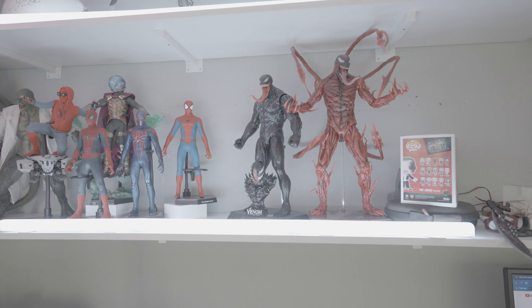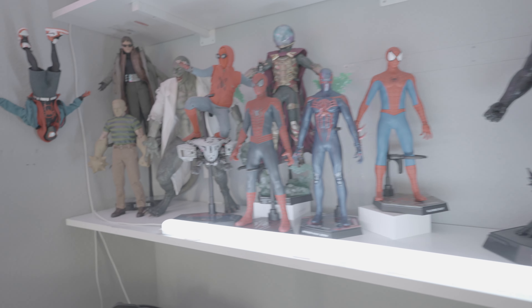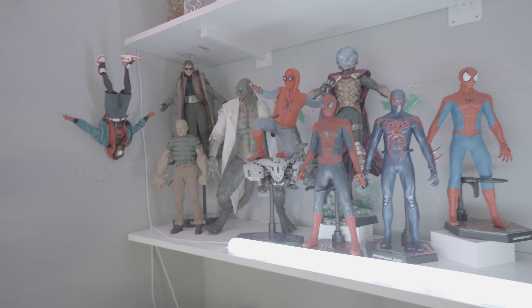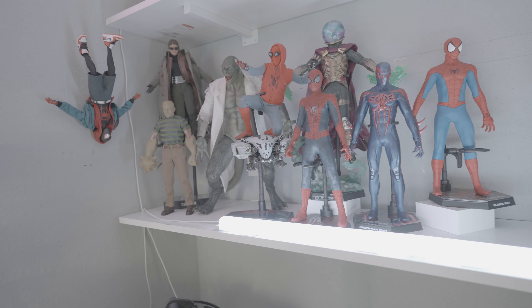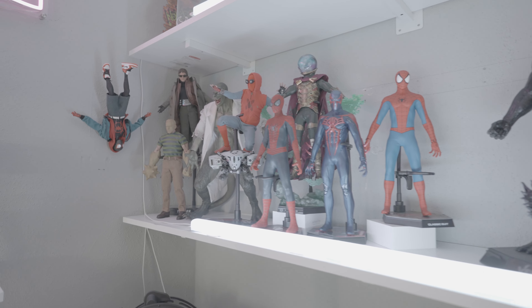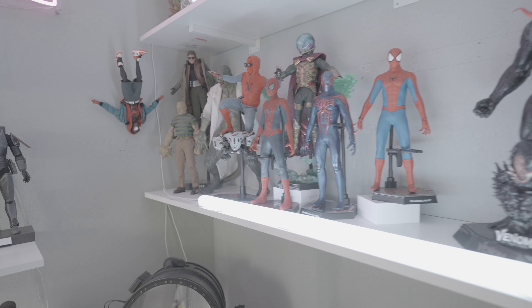It goes with my Spidey collection a little bit. A mini tour of what I have right now — I have Carnage, Venom, and then the No Way Home side over here, kind of an MTU thing. I do have some other Spidey figures from other universes, but at the end of the day I guess this is the Spider-Verse. So that works for me.